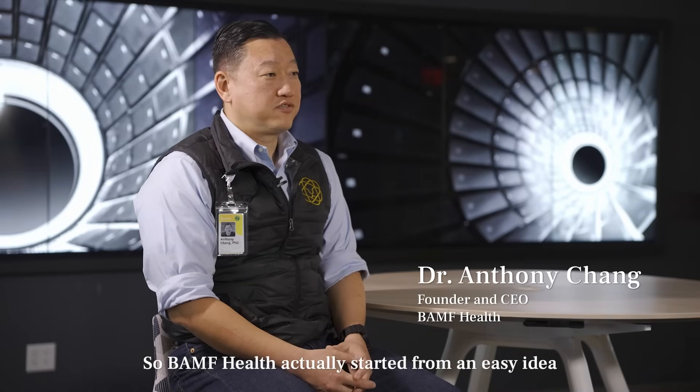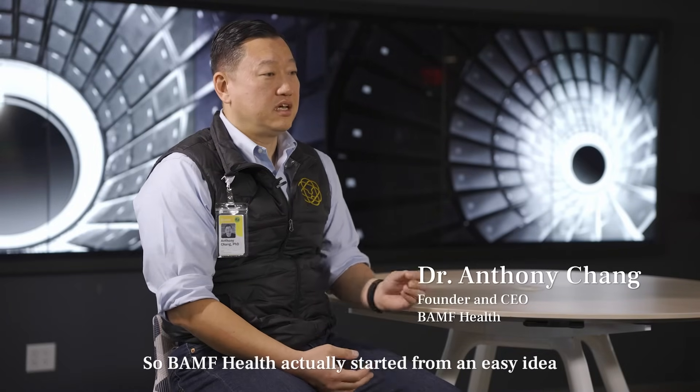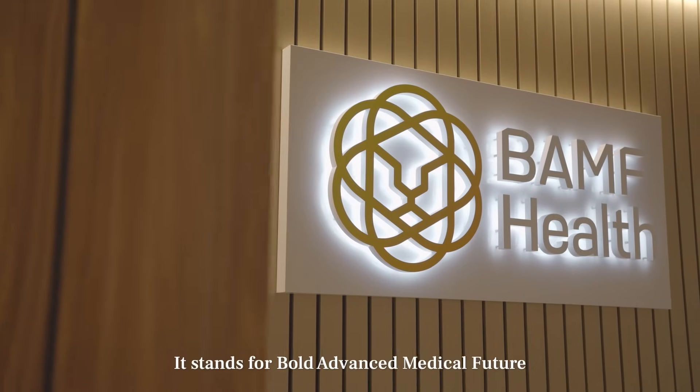So BAMP Health actually started from a very simple idea. It stands for Bold Advanced Medical Future.